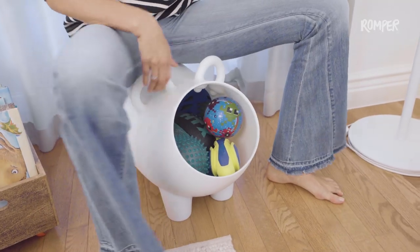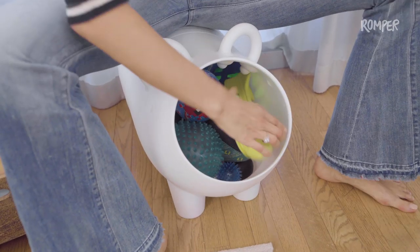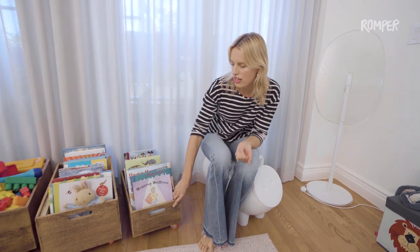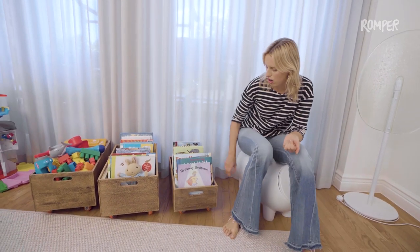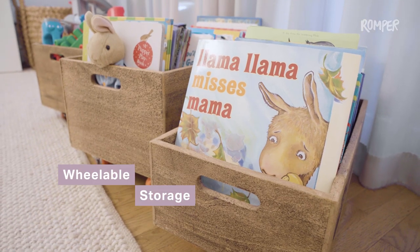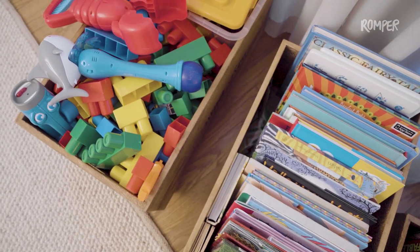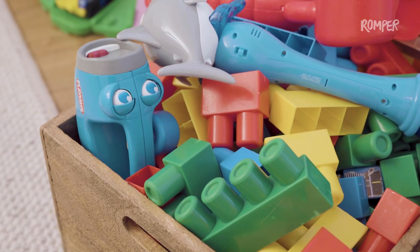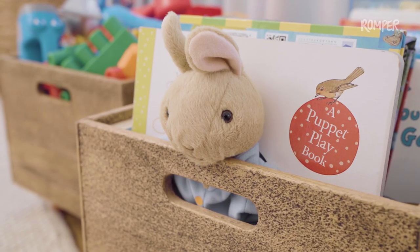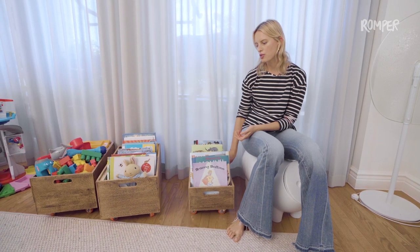This is from Cybex — it's a little plastic pig that you can sit on, play on, and be silly on, but it also adds storage. Anything to keep things organized. I love these carts on wheels — right now I have books in here, but you can put Legos, balls, anything to keep things organized but movable.